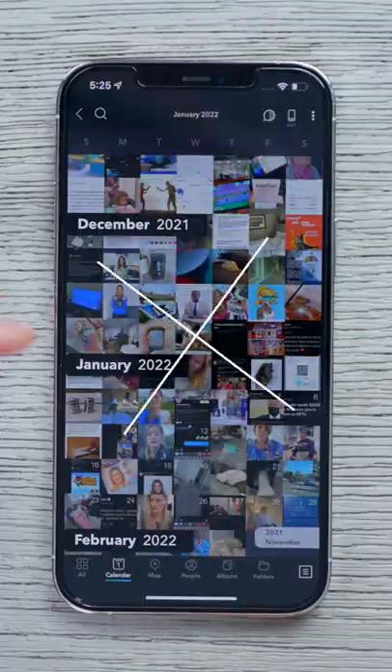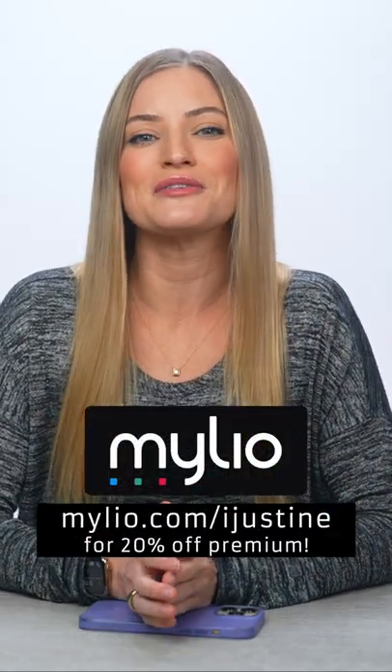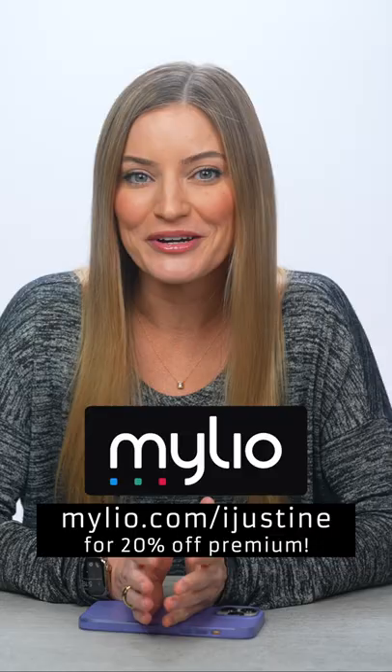I've actually been using Mileo for the past year to organize and sync all of my photos across iOS, Android, Mac, and PC. Check out my link to get more information about Mileo and to download for free.